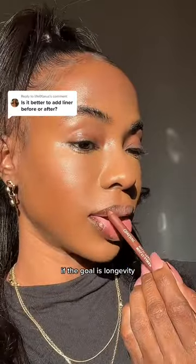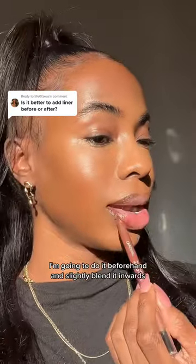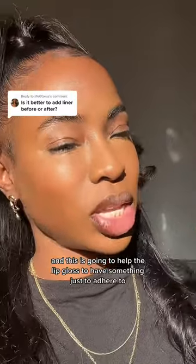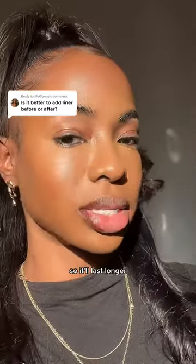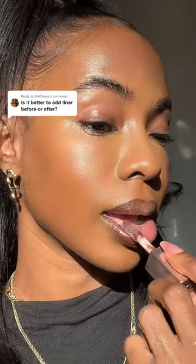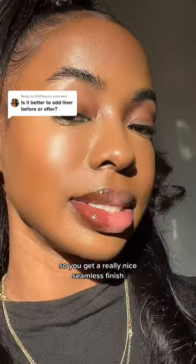Now if the goal is longevity, I'm going to do it beforehand and slightly blend it inwards — this is going to help the lip gloss to have something just to adhere to, so it'll last longer. Then you add your gloss over it, and you get a really nice seamless finish.